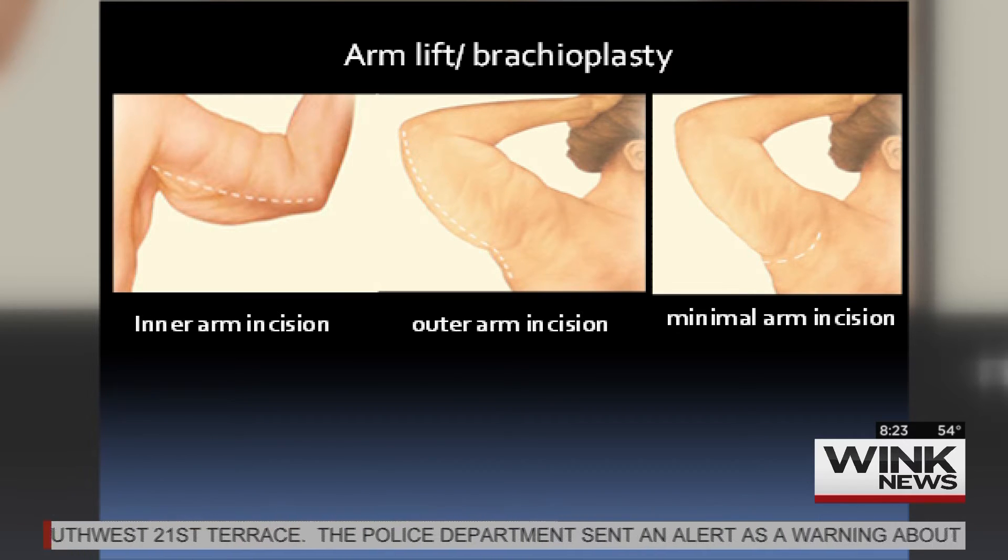Combined with some liposuction, those patients do very well. The minimal arm incision is for patients who have just a little bit of skin — just a small armpit incision to pull the skin in a horizontal direction to tighten it subtly, and it leaves a very hidden scar.